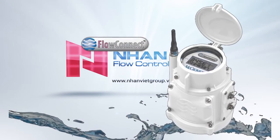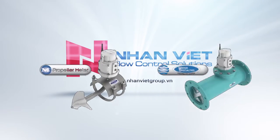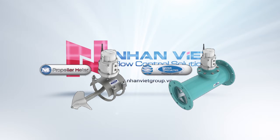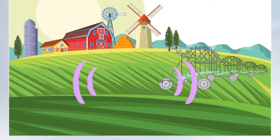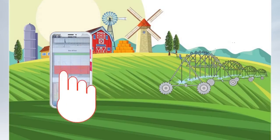Introducing FlowConnect, Micrometer's built-in telemetry unit compatible with MC Propeller and Water Specialties Propeller meters. FlowConnect automates data collection by transmitting flow data from your meter to the palm of your hand.